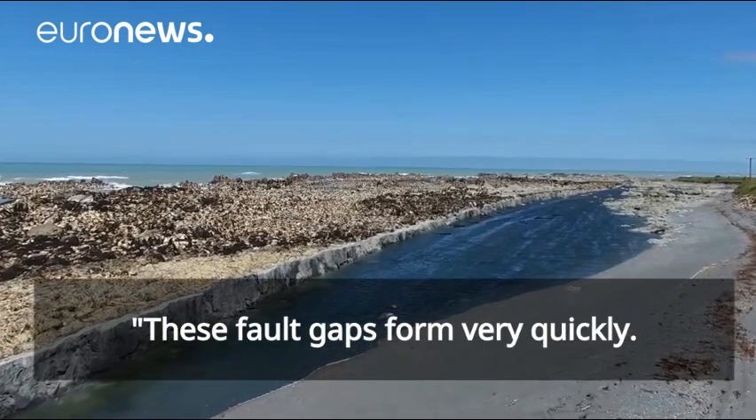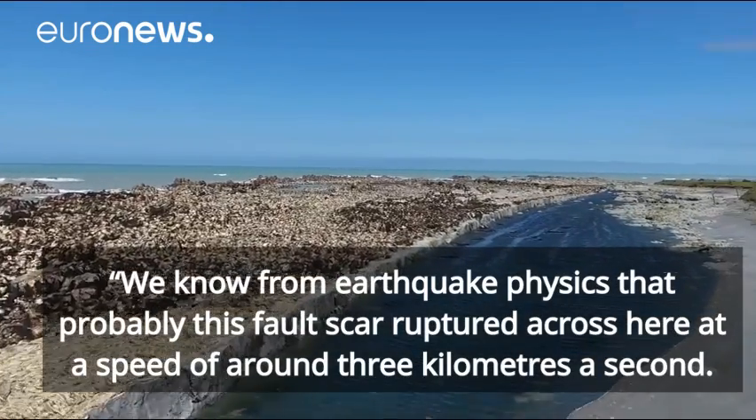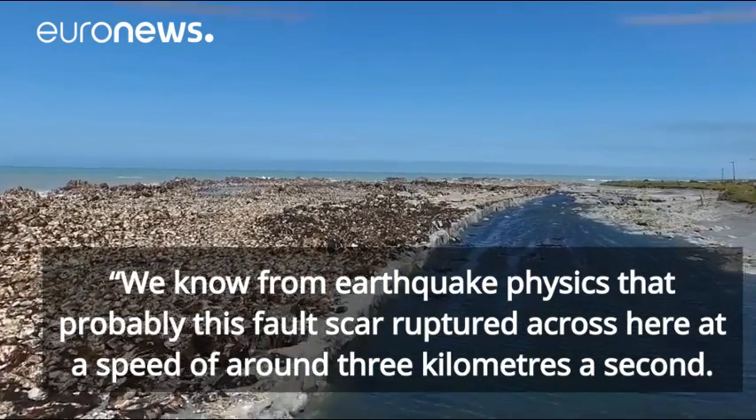These fault scarps form very, very quickly. We know from earthquake physics that probably this fault scarp ruptured across here at a speed of about 3 kilometres a second.